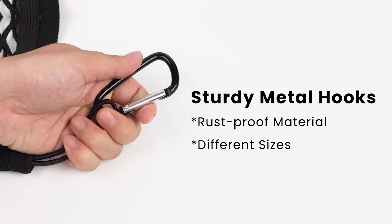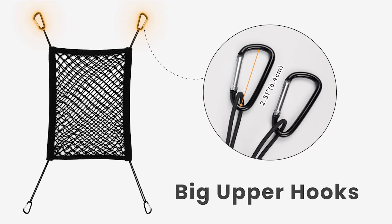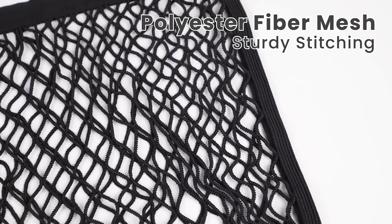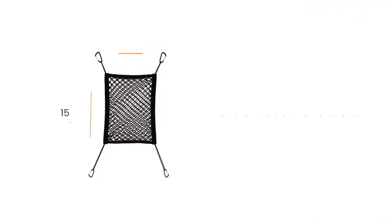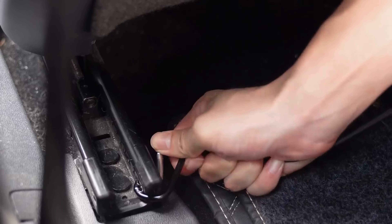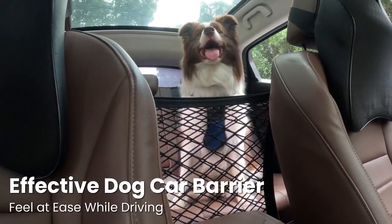The dog car net barrier is the perfect solution for keeping my pets safely in the back seat without causing distractions while driving. Its sturdy design and easy installation prevent my dog from jumping into the front seat, ensuring that I can drive safely without interruptions. My pet still has plenty of space to feel comfortable while I can focus on driving. This is an essential accessory for anyone who frequently travels with their pets.